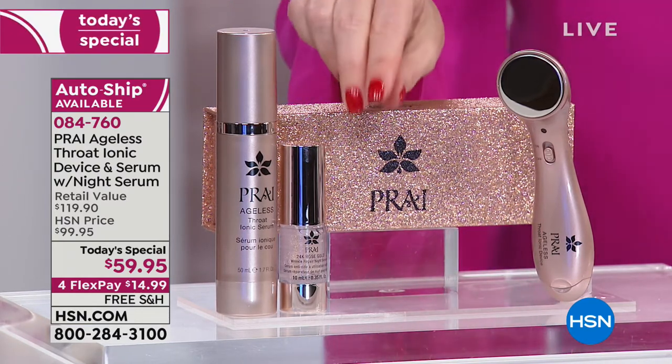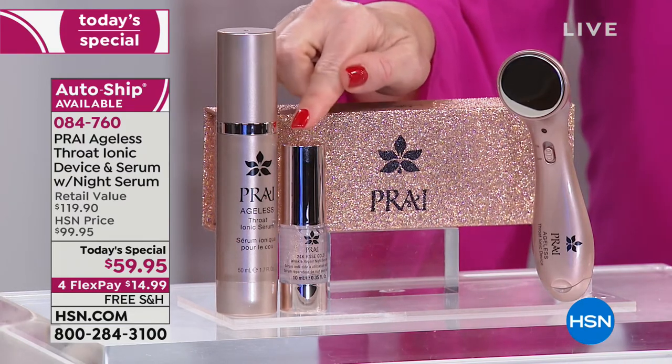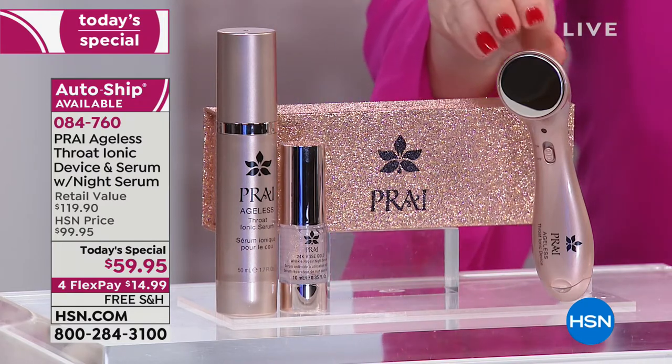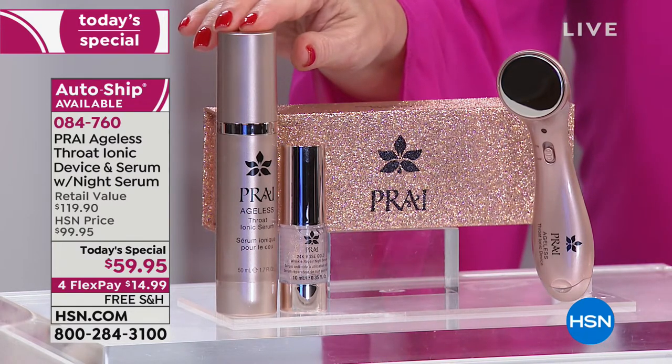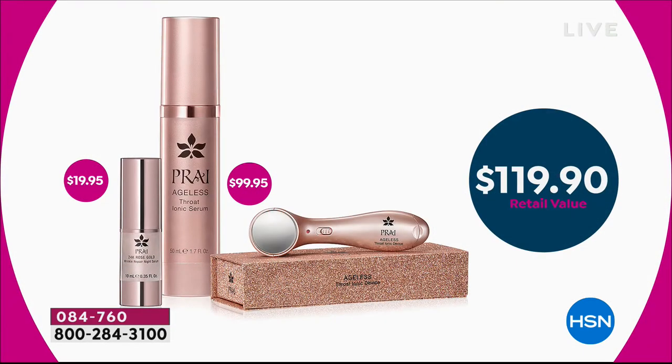You're also going to get the brand new — nobody else has — the rose gold night serum. So if you were just buying your tool and your supersized serum, you'd be at $99. But we're also giving you that night serum in the rose gold that you can't find anywhere else. Instead of $119.90, it's $59.95, and it's on FlexPay for $14.99 — $11.99 if you're using your HSN charge card.